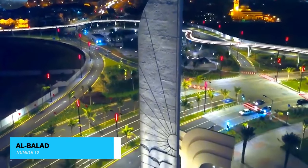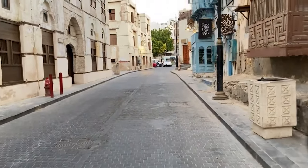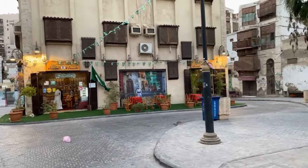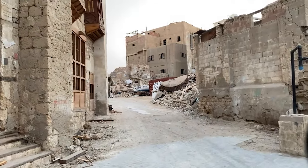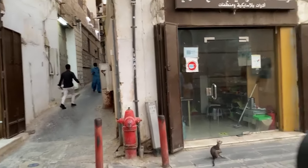At number 10 we have the historic district of Al-Balad. With its narrow streets, beautifully preserved traditional architecture, and bustling souks, Al-Balad immerses you in the rich history and culture of the region. Explore historical landmarks, shop for unique souvenirs, and soak in the authentic Arabian atmosphere, making it a must-visit destination.